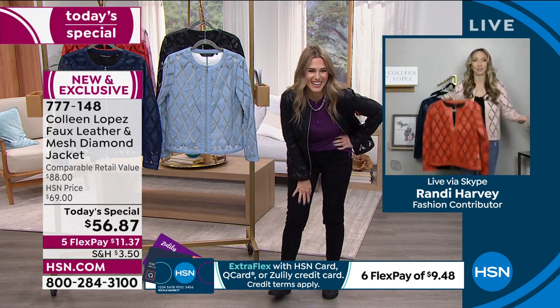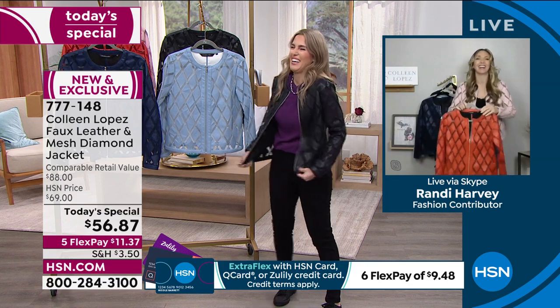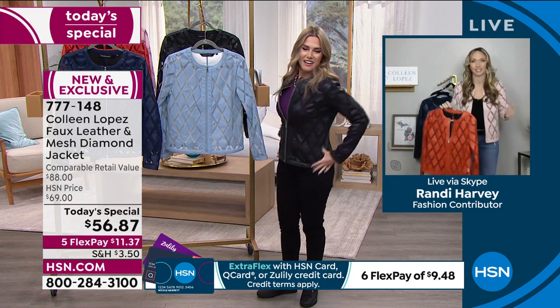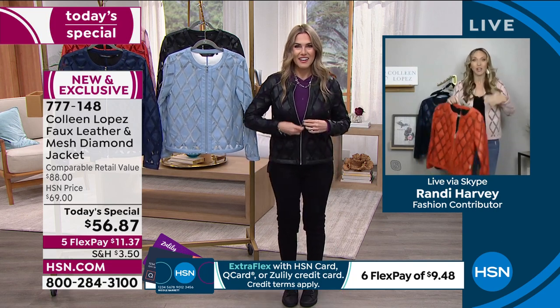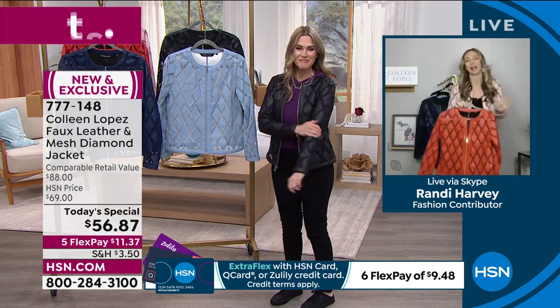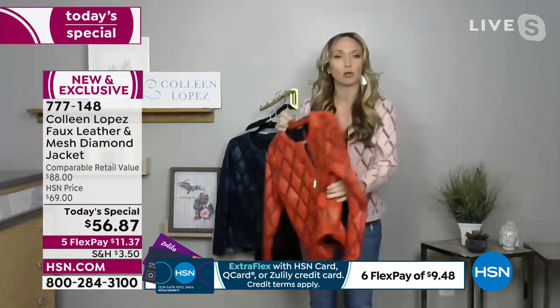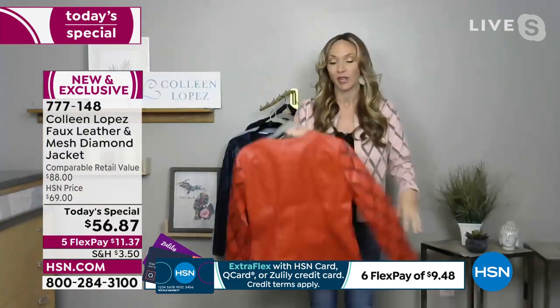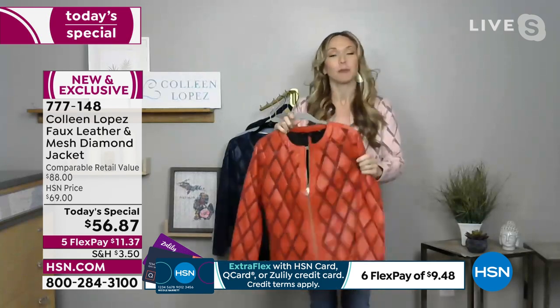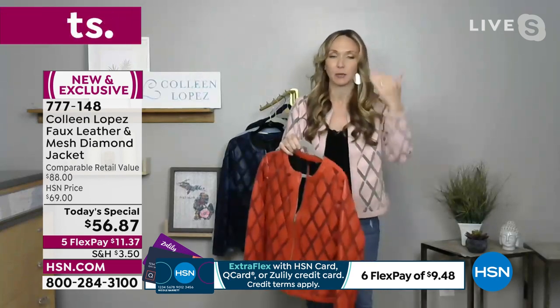When this box comes to my door I get so excited because I know a today's special is coming, but I don't know what it is yet. When I opened it, I literally squealed. This is so Colleen — another one out of the park. I was stoked that she did a faux leather today's special. If you've never felt her faux leather, it's just premium, premium, premium. Sometimes faux can be kind of plasticky, but hers looks like the real thing. And then she prices it the way that she does — it blows my mind because this is boutique quality.